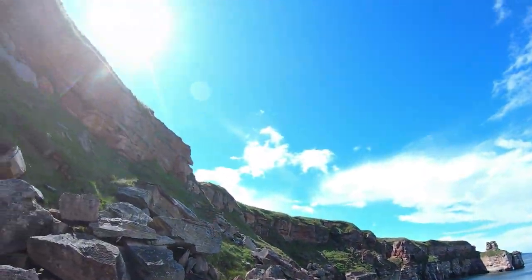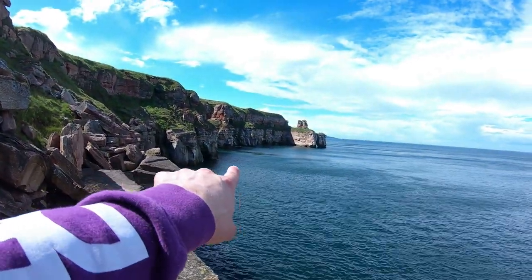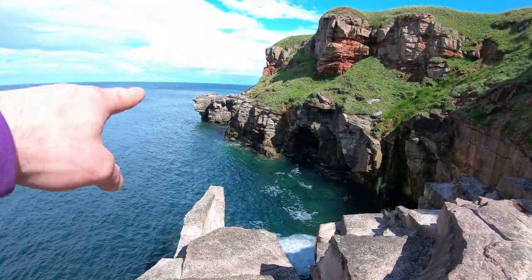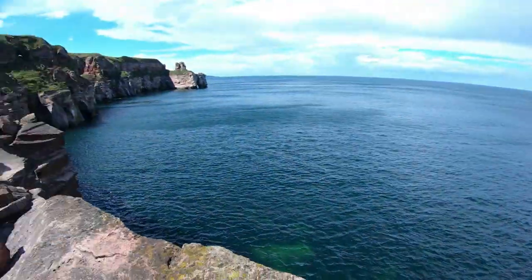It's super bright. I'm actually using an ND1000 — a 10-stop filter — major dark, as you can see. There's little caves, coves the whole way along. There's actually one there, but there's one round the corner that I might try and get to.